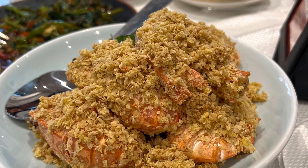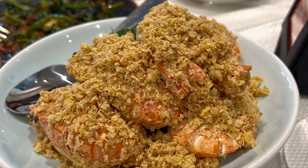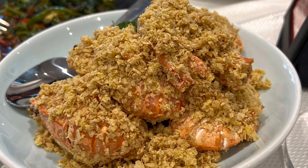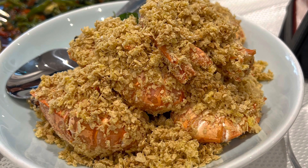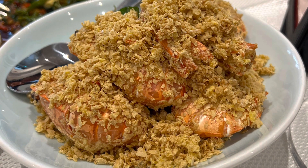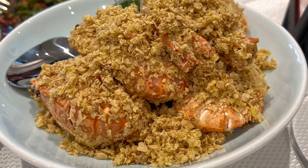Next we had the live prawns fried with cereal, small version for $26. I think that's a good, okay price for it — it's not huge, but it's a neat dish. It's a little bit sweet from the cereal. The other people at our table enjoyed it; I was okay with it. It was a little bit unusual because I've never had prawns with cereal before, but it was a unique dish.